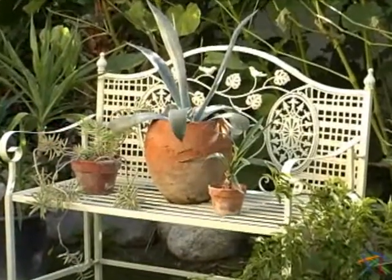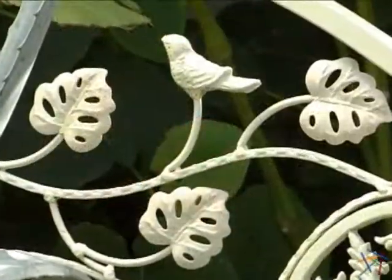Whatever function you decide, this timeless piece is guaranteed to be the focal point. Thanks for taking the time to learn more about the Blay Classic Iron Bench.